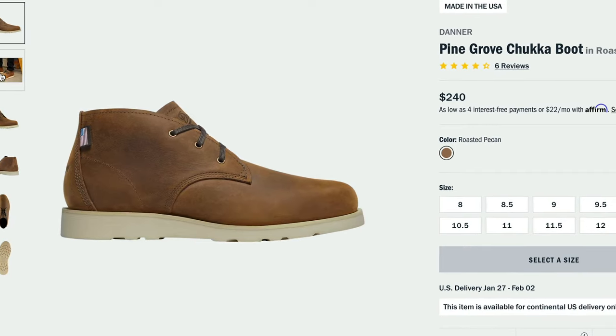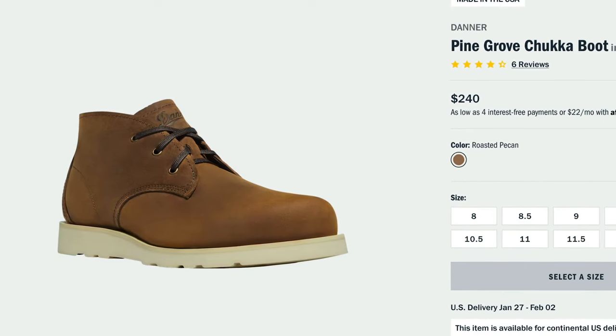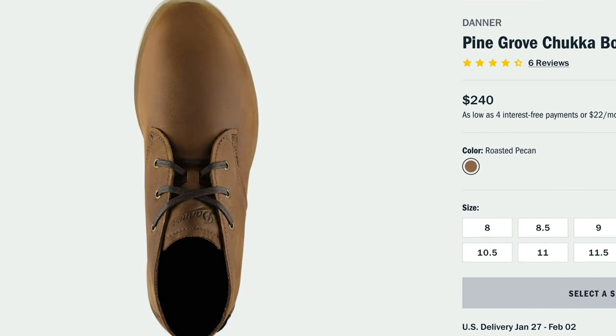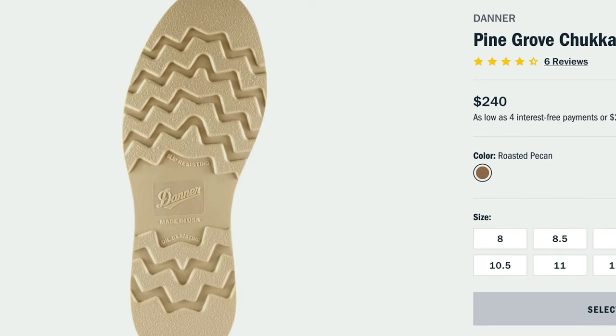However, I'm not really sure about the method of construction. Since there's no welt or external stitching, my guess would be a combination blake stitch and cement construction, and I'm pretty sure that these can only be recrafted by the team at Danner. These are made in the USA in Portland, Oregon and they sell for $240. If you want to take a closer look, I'll leave a link down in the description below.